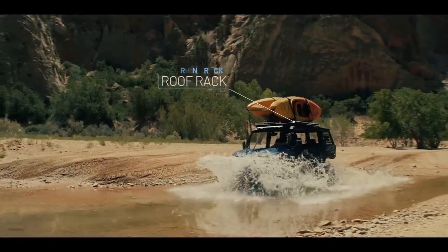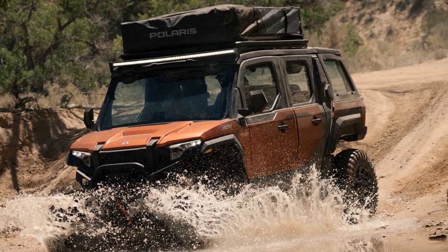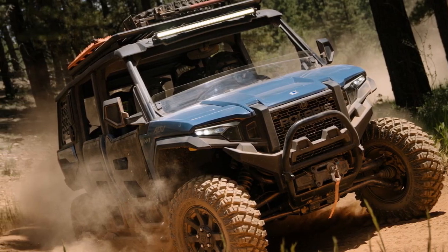On the surface, the decision seems obvious — they wouldn't. Yet, after embarking on a two-day journey through the breathtaking landscapes of Colorado's Rocky Mountains with the Expeditions, our perspective shifted.